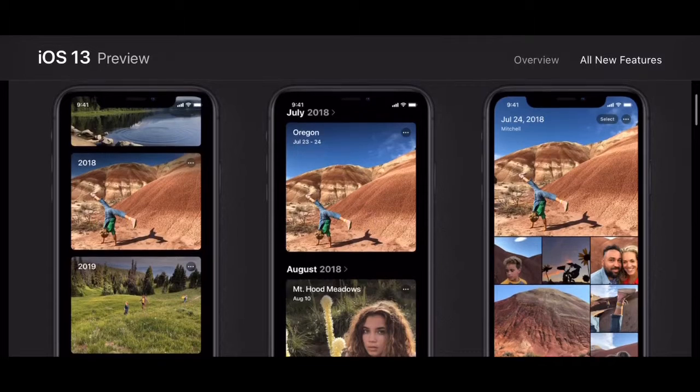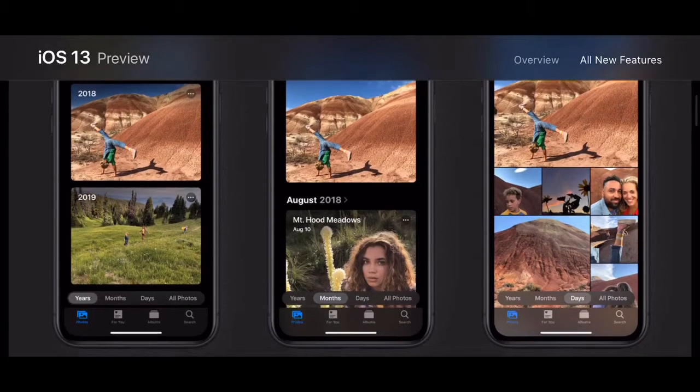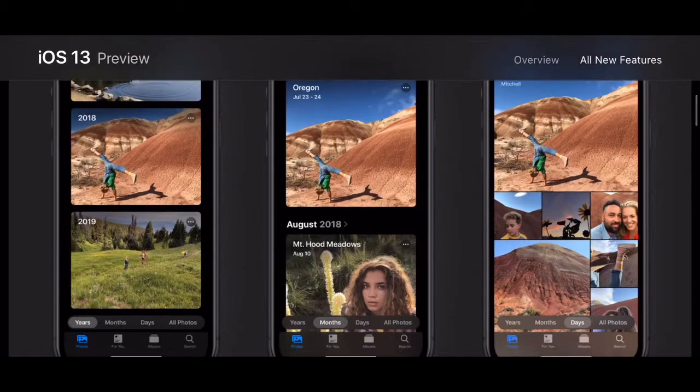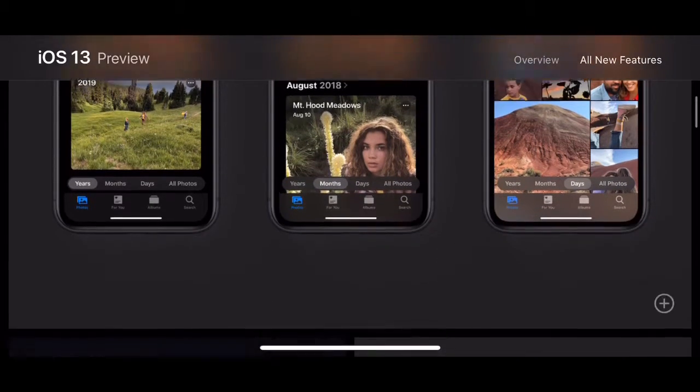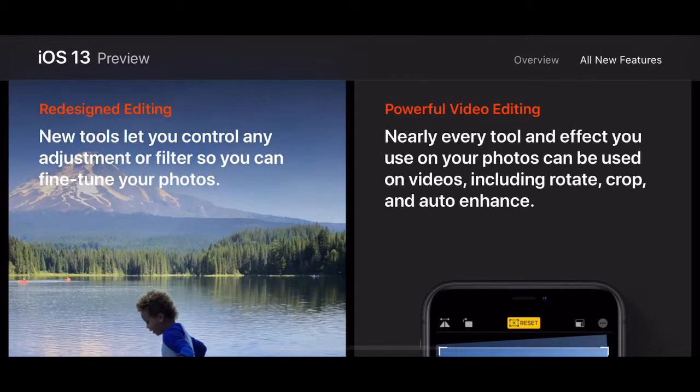This is what I talked about in the macOS Catalina video — the Photos tab in the actual Photos app. You can see it organized by years, months, and days. Apple is focusing on a lot in iOS 13; there are quite a few changes, just not a whole UI redesign.